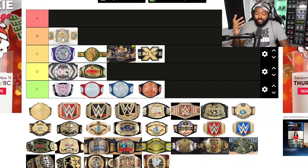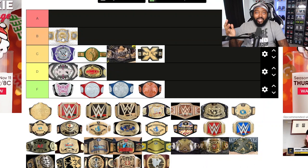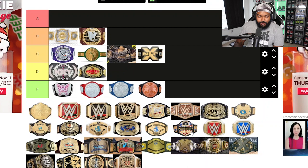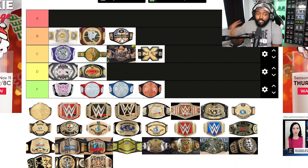Now moving into B tier: the Women's Tag Team Championship — the main roster version — goes in B tier. It's a great-looking belt, nice and sleek. I just wish the main roster women's tag team division was better, but the design itself when they introduced it was pretty cool. The NXT North American Championship also goes in B tier — great looking belt, and the people who've held it made it feel like a big deal.